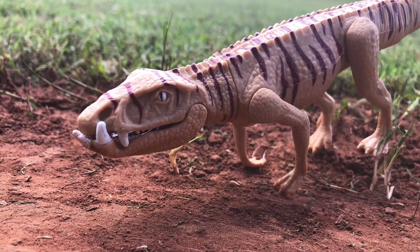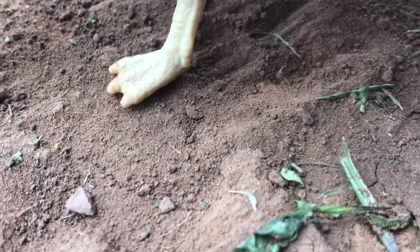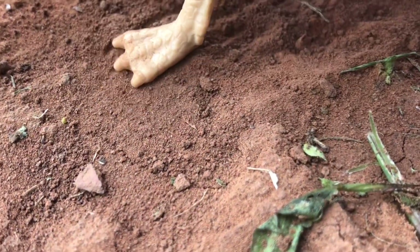Ornithosuchus: height 4 feet, length 16 feet, mass 130 pounds, diet Omnivore. DNA: 67% Ornithosuchus, 15% Seahorse, 10% American Alligator, 8% Hyena. This is a very old species of engine clone.